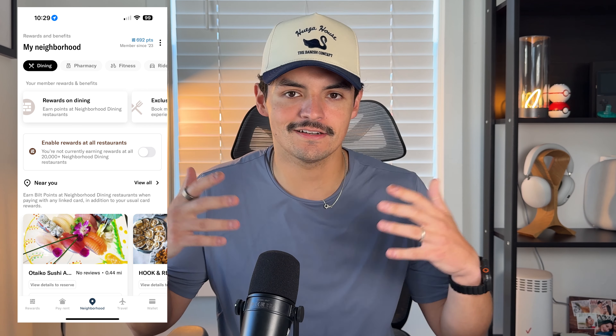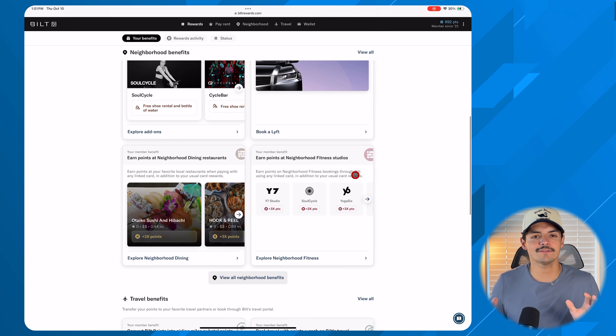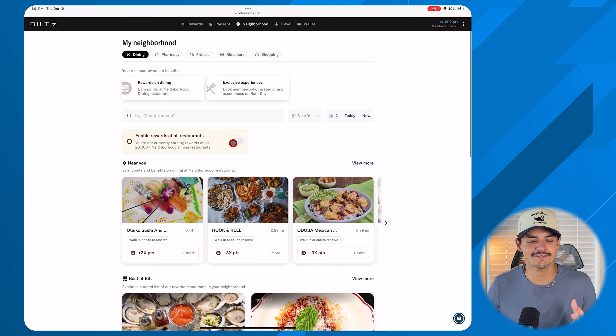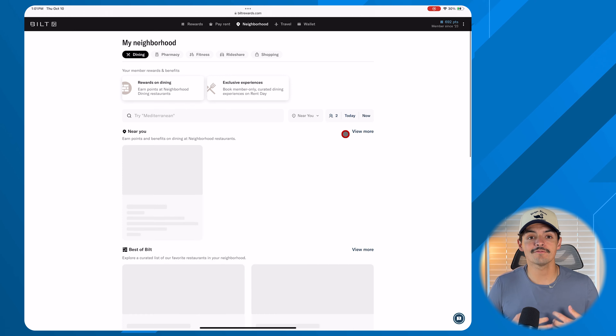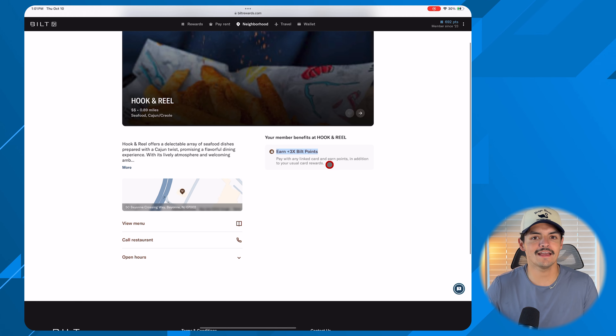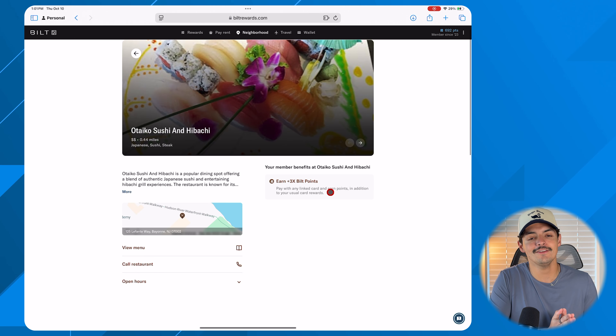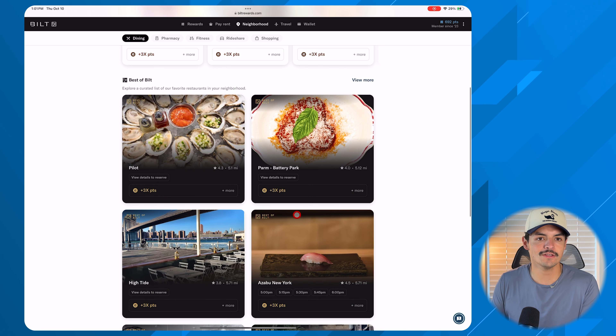The seventh thing is to enable restaurant rewards in the app. Bilt has a neighborhood rewards portal with local partner restaurants where you earn an additional 3x on dining on top of the base 3x, for a total of 6x at those locations. There are often more options in major cities, but many local restaurants participate, so check what's available near you.